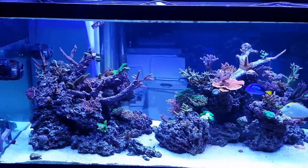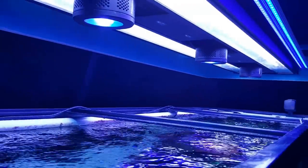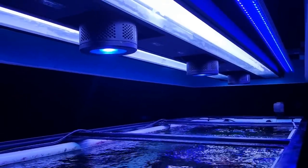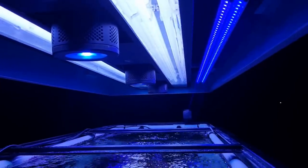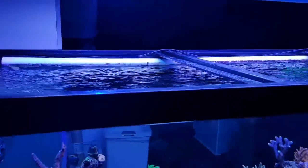The only thing I really hear is a little bit of pump noise and a little bit of fan noise from the lights. There are three Kessil A360s and four 80-watt T5s. The T5s come on for about five hours a day, and I just put in four actinic strip LEDs for a little bit more pop in the morning and at night.